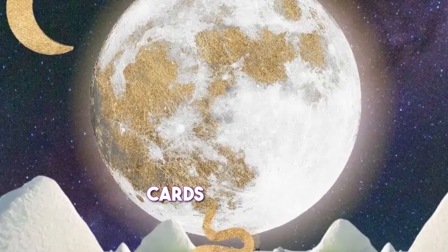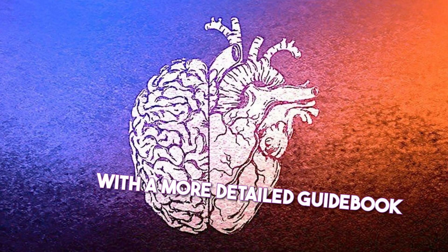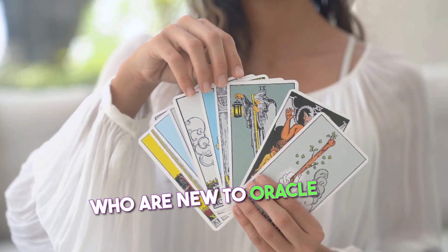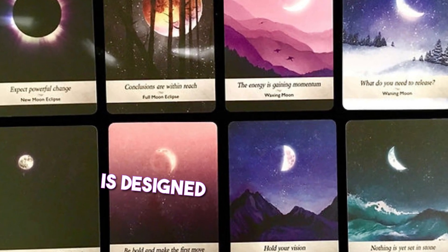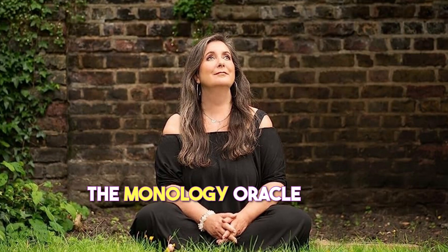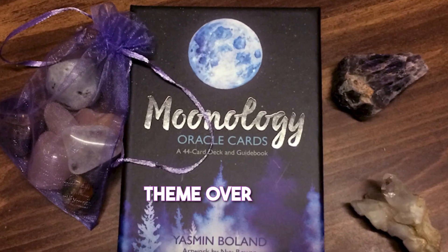The Queen of the Moon Oracle Cards are not divided into suits, which can make for a more intuitive and free-flowing system. The Moonology Oracle Cards come with a more detailed guidebook, helpful for those new to oracle cards or wanting more interpretive guidance. The Queen of the Moon Oracle Cards are designed to be more intuitive and open to interpretation. Finally, the Moonology Oracle Cards have a more feminine and mystical theme, while the Queen of the Moon Oracle Cards have a more earthy and nature-based theme.